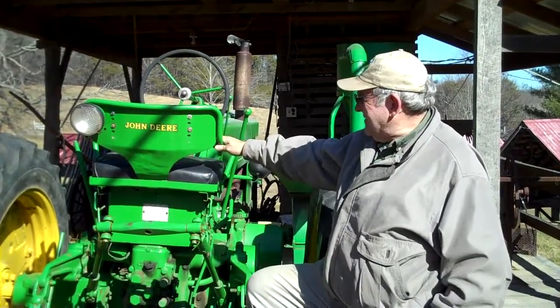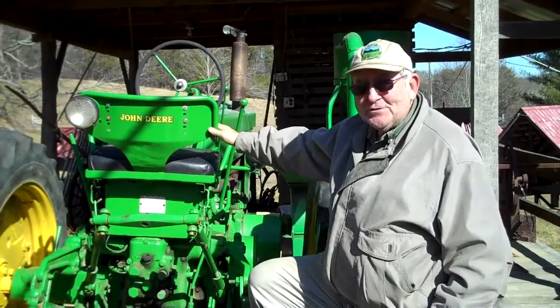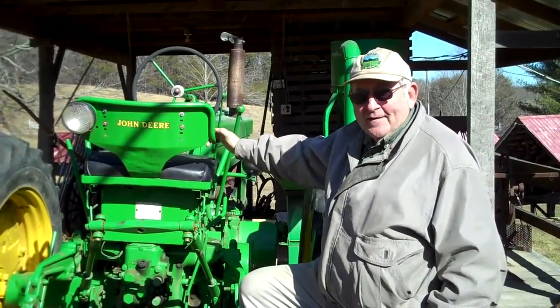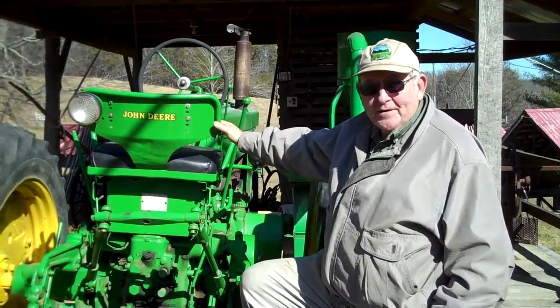What we have here is a 1951 John Deere tractor, purchased new on Peaceful Valley Farm by my father. It has stayed here for its entire life, and we still use it.